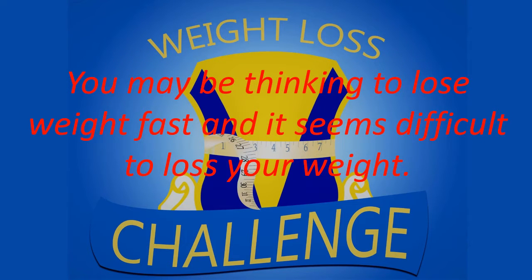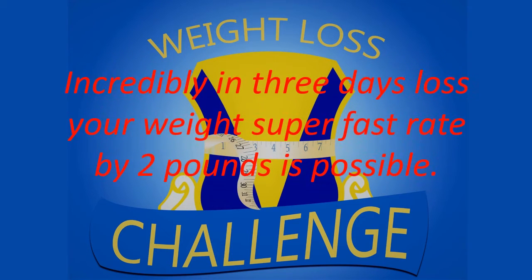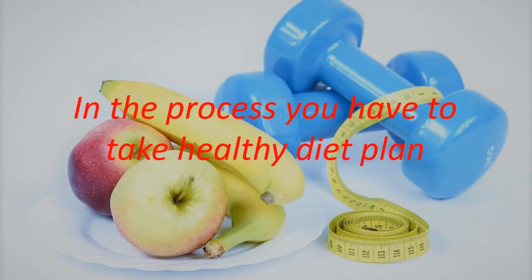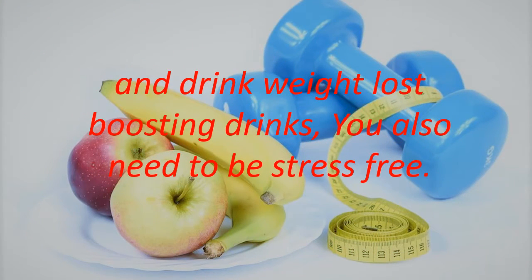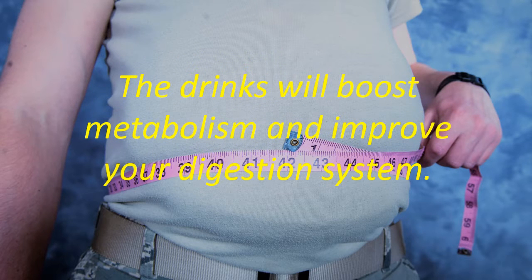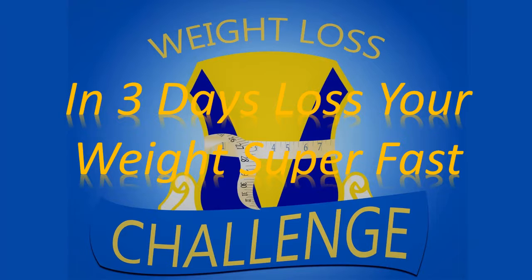You may be thinking to lose weight fast and it seems difficult. Incredibly, losing 8.2 pounds in 3 days is possible. In the process you have to take a healthy diet plan and drink weight loss boosting drinks, and you also need to be stress free. I have listed 15 weight loss drinks that are easy to prepare at home. The drinks will boost metabolism and improve your digestion system. Watch the full video to select your favorite drink.